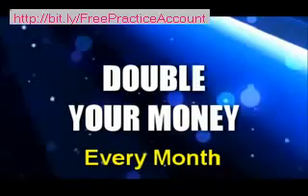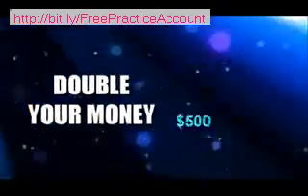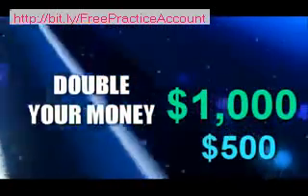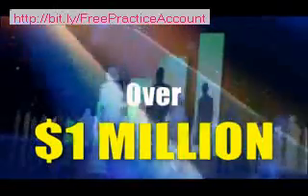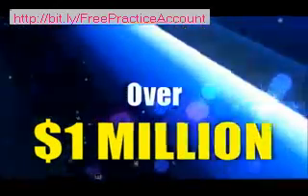Imagine being able to double your money every month without lifting a finger. You could start with $500. Next month you'd have $1,000, then $2,000. After only 12 months, that $500 could turn into over $1,000,000. And it's no joke — I'm going to show you proof in just a minute.